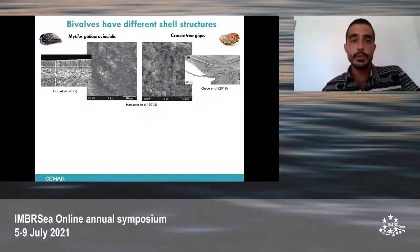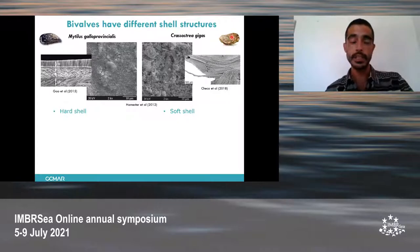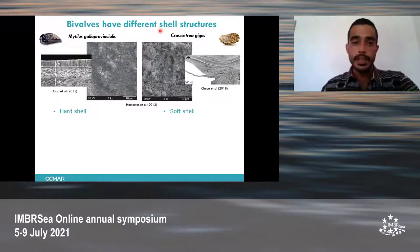Here I present two different bivalve species. One of them is the Mediterranean mussel, Mytilus galloprovincialis, and the other one is Crassostrea gigas, the Pacific oyster. These bivalve species have a different shell composition. Mytilus has a hard shell, whereas the oyster has a soft shell. The hardness of this shell depends especially on the arrangement of the mineral crystals in the shell matrix.